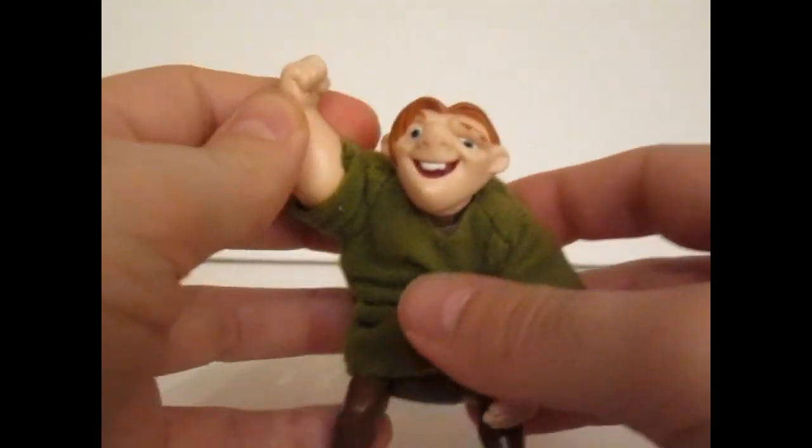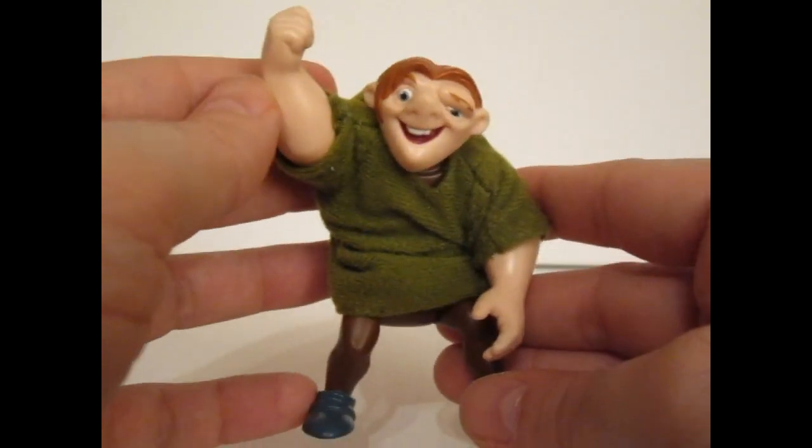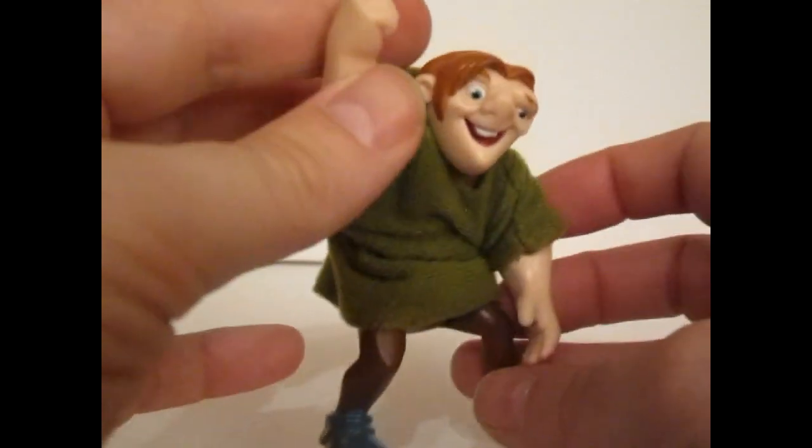I just love to put him into this kind of happy winning pose, and every time I look at him on my shelf, he just makes me happy.